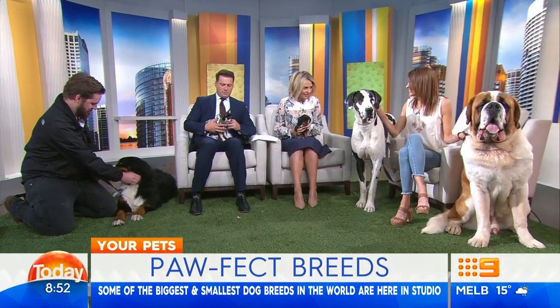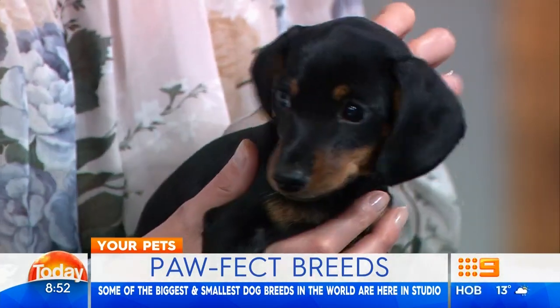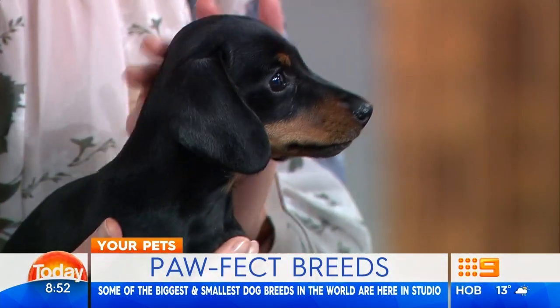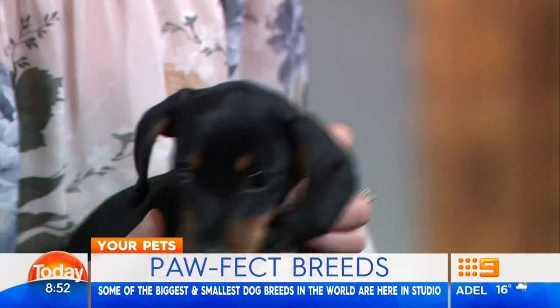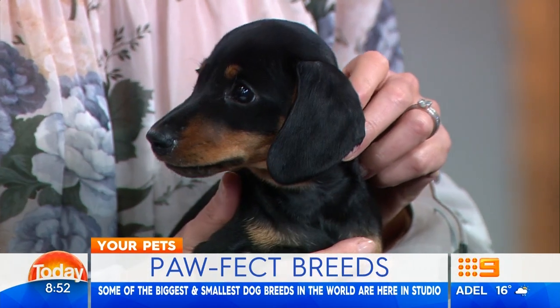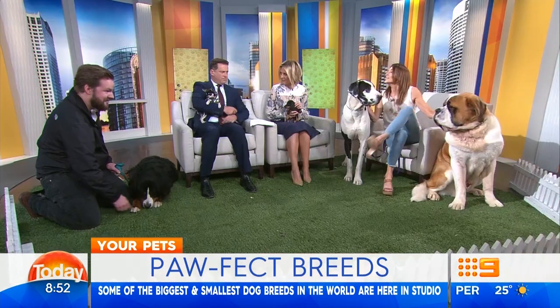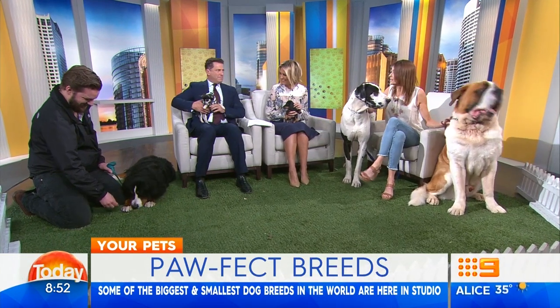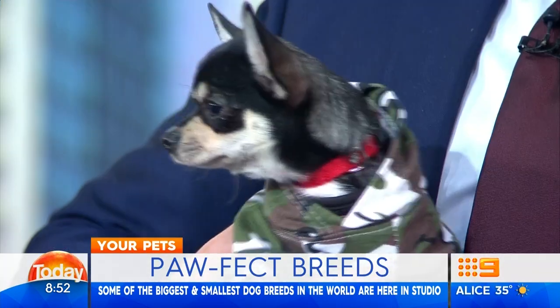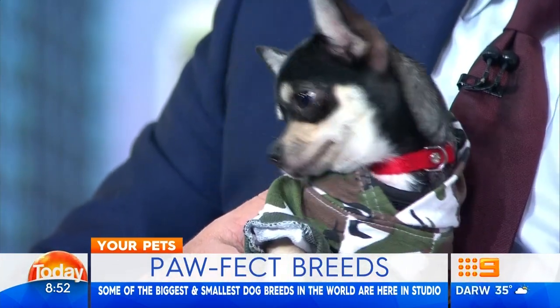So I've got a little miniature Dachshund here who is just adorable. She's only three months old — 16 weeks — so she'll get a little bit bigger, but she's certainly not going to be a big dog. She's a mini Dachshund, so they're the smaller of the Dachshunds. This little Chihuahua is five months of age and will grow a little bit more, but they're usually around three kilos when they're adults.